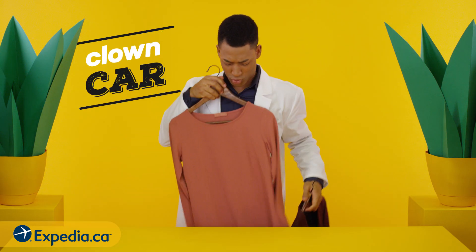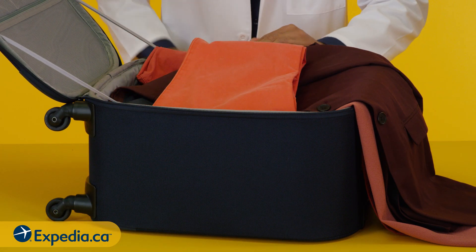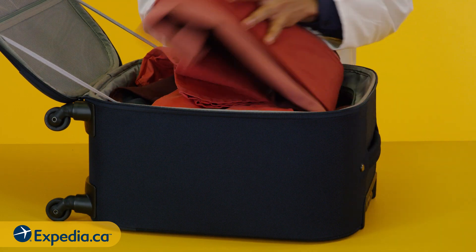Clown car style works great for bulkier items. Lay each item across your suitcase, sticking out in alternating directions, then fold everything in.